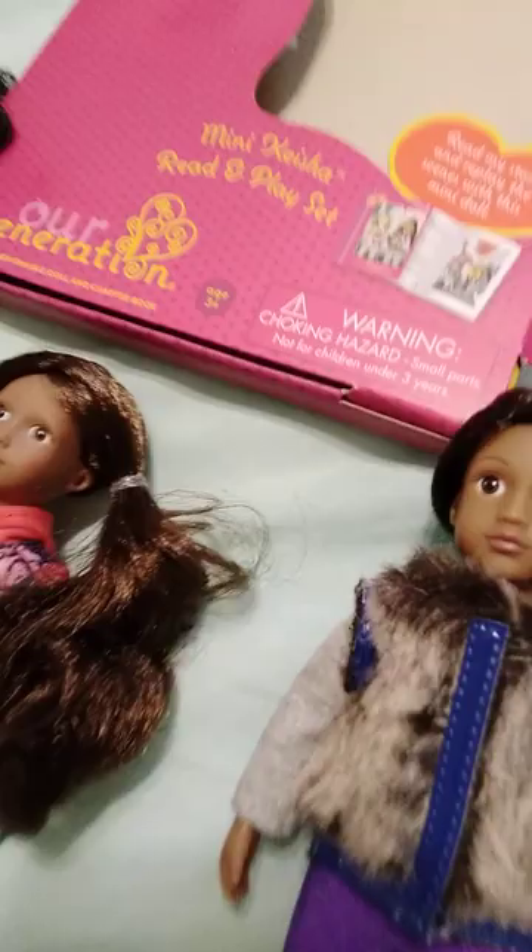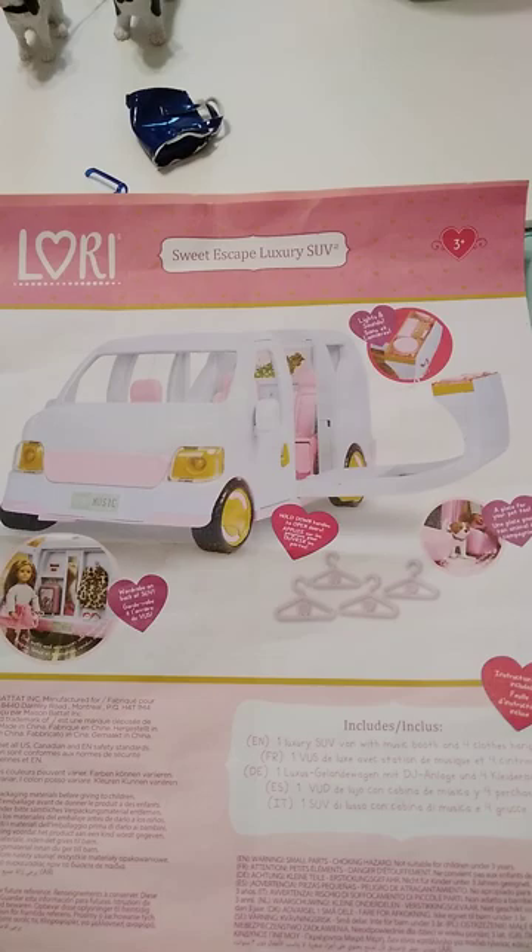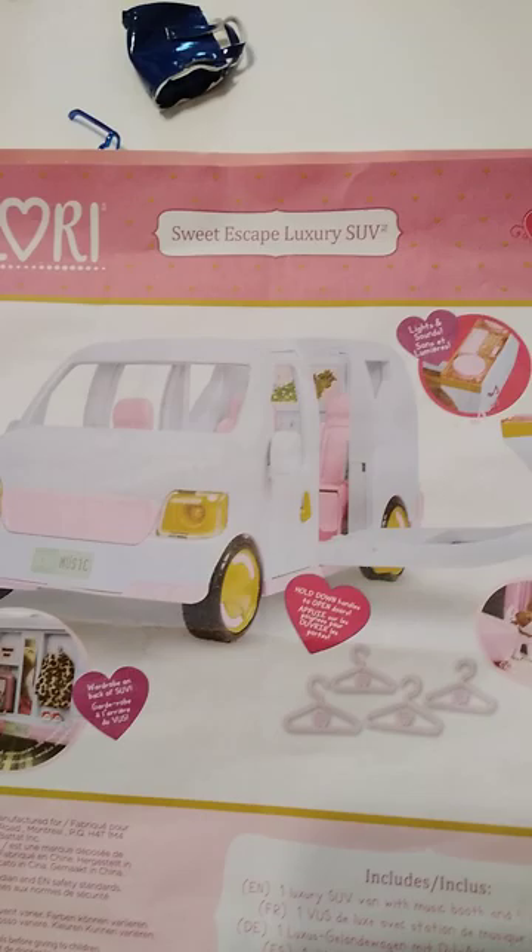The final thing I got was this. This is a Lori Sweet Escape Luxury SUV. It looks like a van to me but they call it an SUV — it's a van. I got it for a really good price; I think I paid $12 or something, less than $15. I was like, oh that's a good deal!